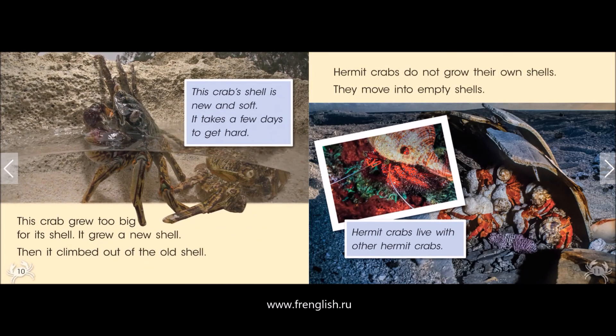This crab grew too big for its shell, so it grew a new shell. Then it climbed out of the old shell. This crab shell is new and soft. It takes a few days to get hard.